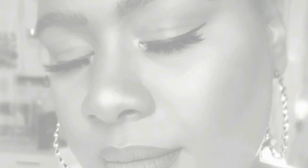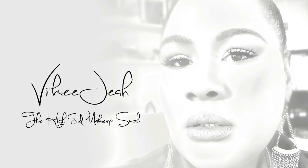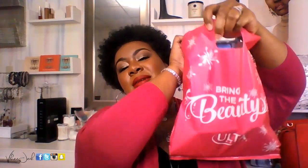What's up everybody, it's Vicki J and it is time for an Ulta haul. Let's just jump right into it — I have a lovely bag of goodies to share with you.